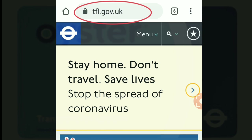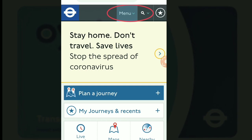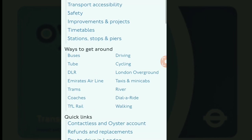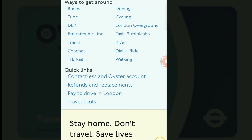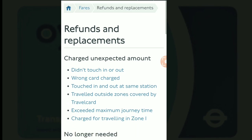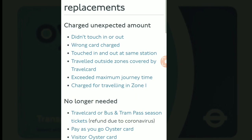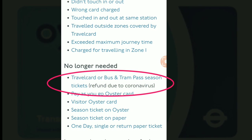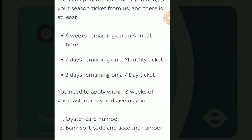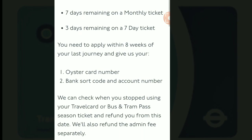First, go to their website www.tfl.gov.uk. Click on the menu and scroll down a little bit and click on 'Refunds and Replacements.' From this page, click on the 'Travel card or bus and tram season tickets refunds due to coronavirus.' You will see the eligibility details as mentioned earlier, so make sure your travel card is still valid.